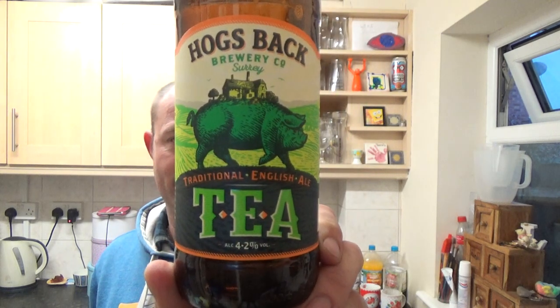Hogsback Tea — there you go guys. See you on the next one. Cheers.